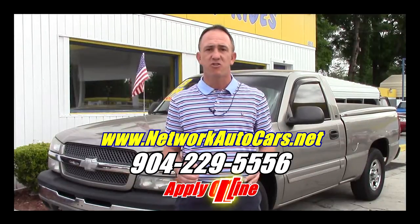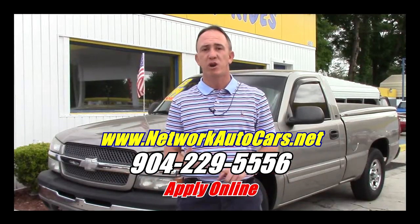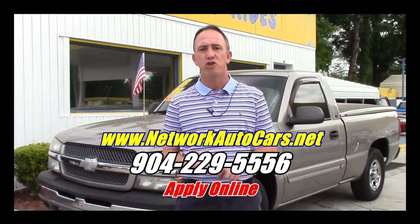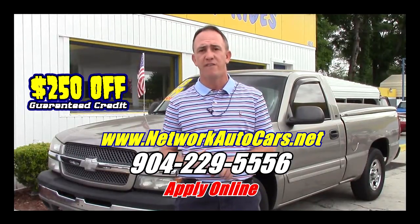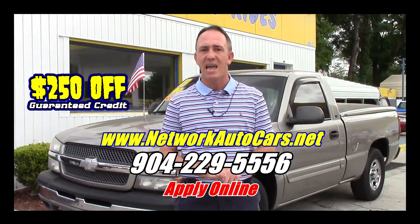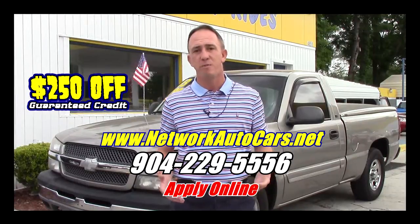If you want to come see this truck and all my other inventory in person, make sure you take a screenshot of the ad, print out the ad, or ask for Chad and mention this ad when you come in. If you do those things, I'll get you another $250 off the purchase price of the vehicle.